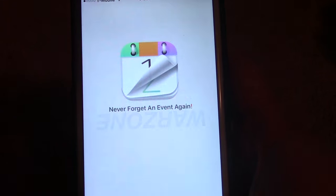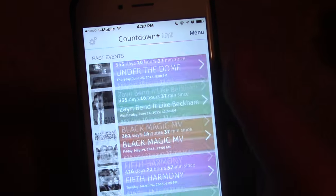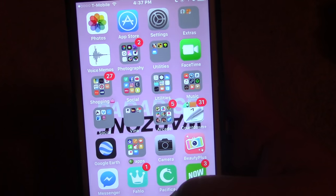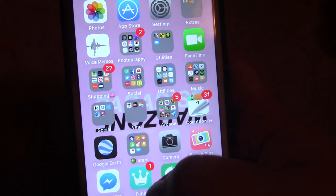Then I have my Countdown app — I think it's called Countdown Plus or something — and this is where I have all of my countdowns for concerts and all that kind of stuff. And Google Earth.